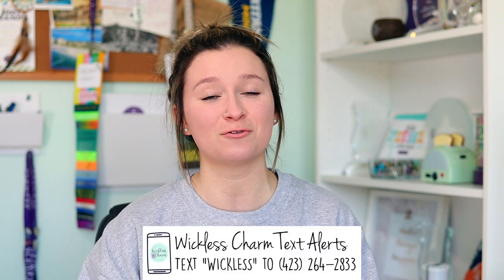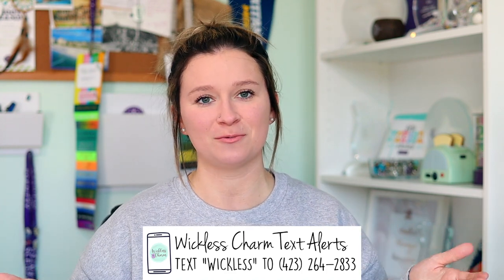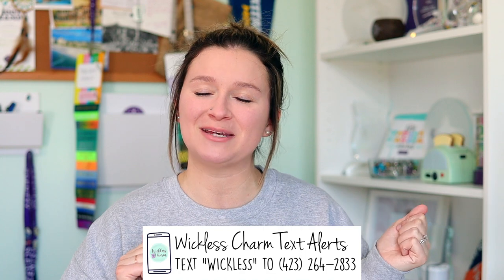Today's video is gonna be my first haul video for Spring Summer 2022. Before we get to that, if you are new here, please subscribe. I also have a Wickless Weekly email newsletter that goes out every Thursday, and some exciting days in between with a special perk for new subscribers.